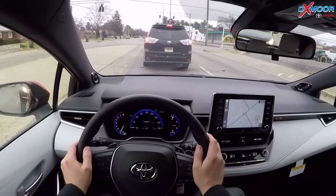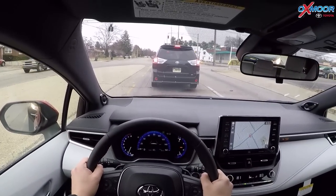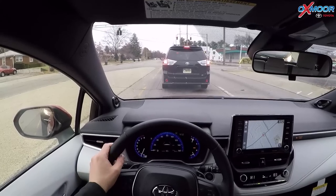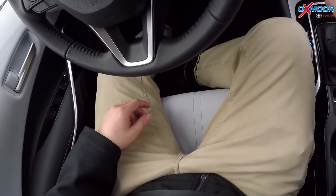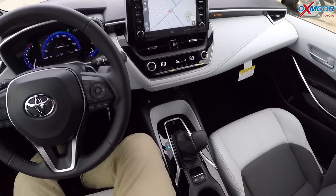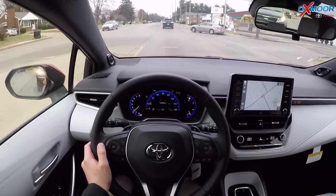I keep forgetting I have the hold button on this, which is such a great feature because I can take my foot off the brake, as you can see, and we're just sitting here. I didn't have to put it in park — I just have hold on. There's a timing mechanism on this too: if something were to happen and I weren't to respond, it would throw on the emergency brake.